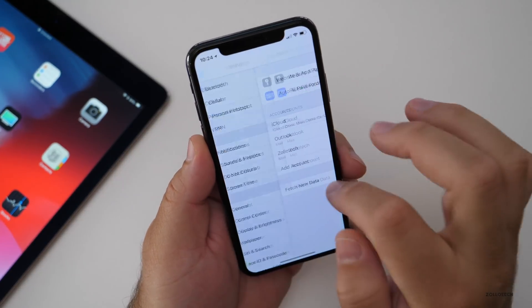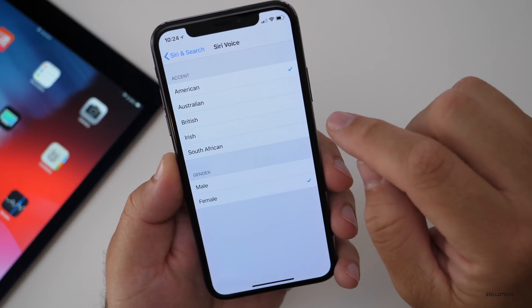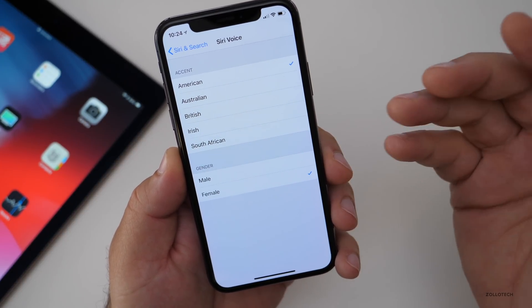Siri also has some new voices. If you go to Settings under Voices, there are two new options — Irish and South African — so those accents have been added as well.